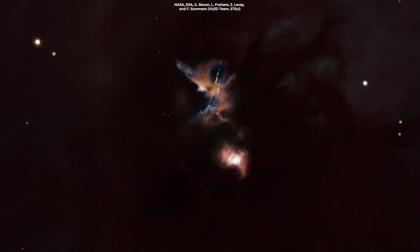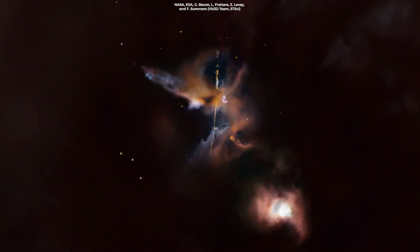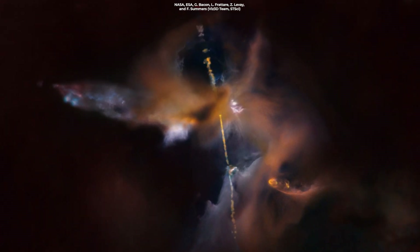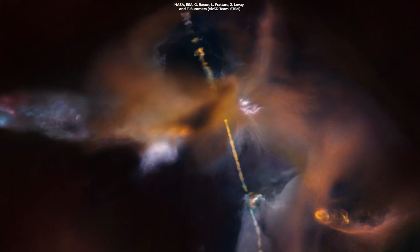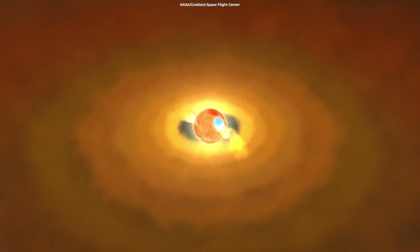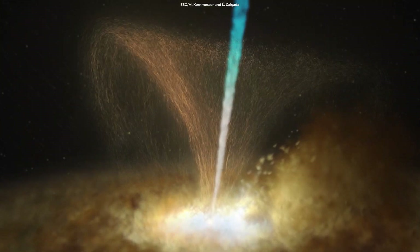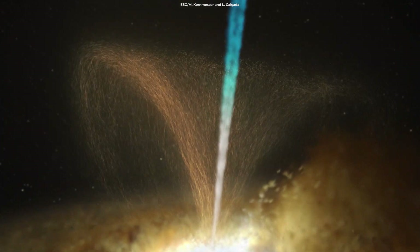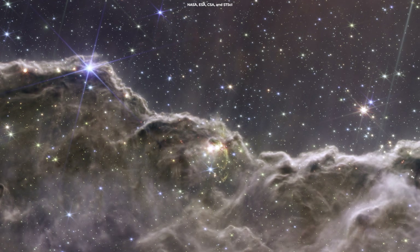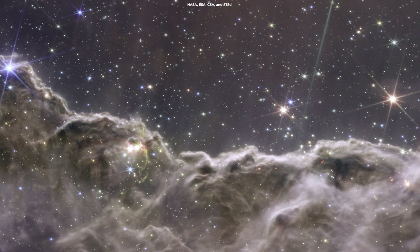These jets create cavities in the surrounding environment and heat the hydrogen gas, causing it to emit light. Jets like these last only a brief window of time when the protostar is actively accreting — just a few thousand years out of the several million years it takes a star to fully form. Scientists were also able to track the speed of jets and the direction in which they are moving by comparing the position of previously known outflows in this region to archival data from Hubble, from 16 years ago.